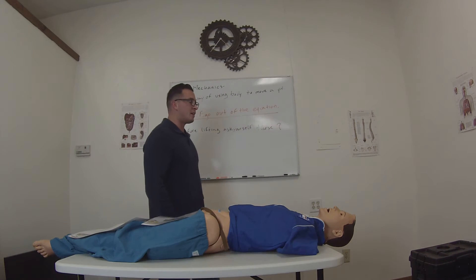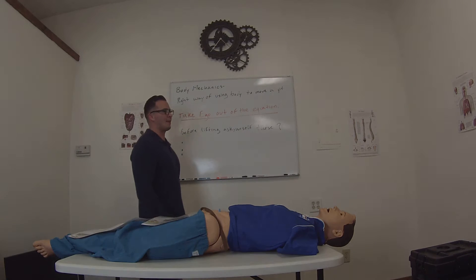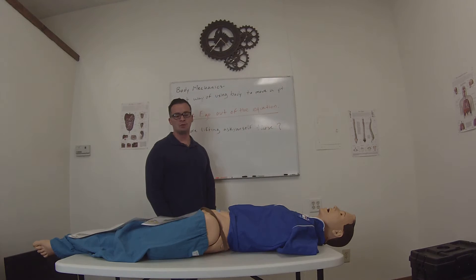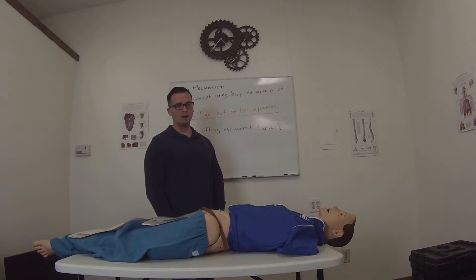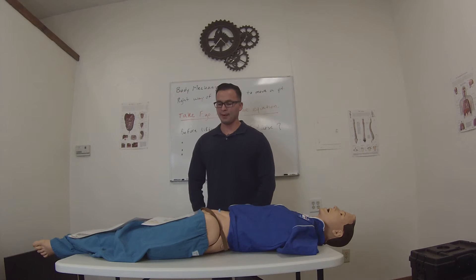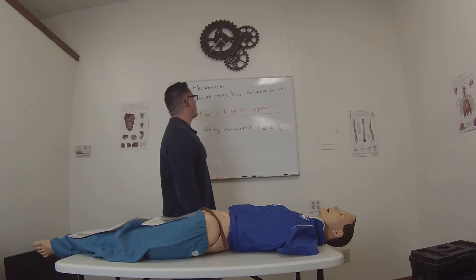Hey guys, today we are going over lifting and moving patients. I'm not going to cover everything, but I'm going to cover some pretty important stuff.